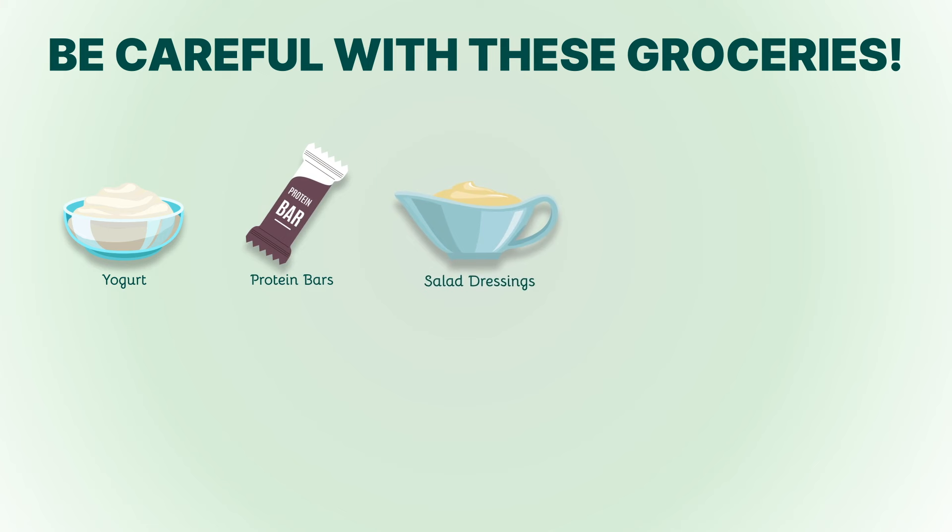3. Salad dressings. Some store-bought salad dressings are full of sugar and unhealthy fats. Make your own dressing using olive oil, vinegar, and herbs for a keto-friendly option.